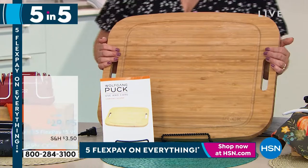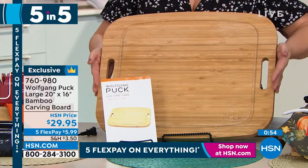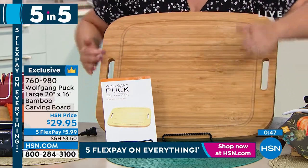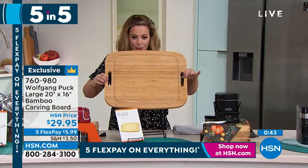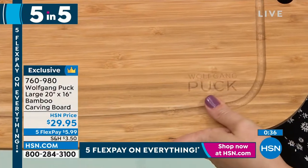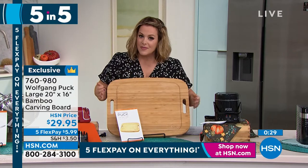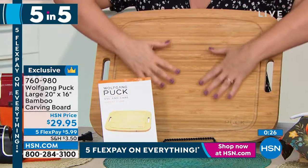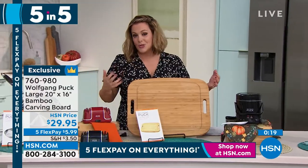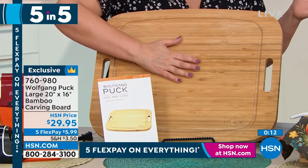When I first saw this online I thought — it's a carving board, what's the big deal? Then I saw it in person. Look at the size: nice little handles, a drip groove so no mess on your countertop, and it's solid bamboo. On the bottom, burnished right in, is the Wolfgang Puck legendary name. It's absolutely stunning — the type of cutting board you don't even put away, you keep it on your countertop. Beautiful bamboo, so durable and long lasting.